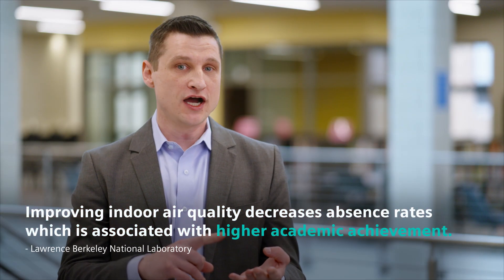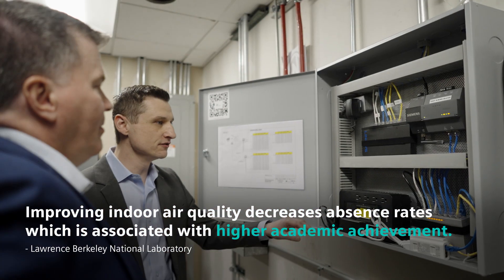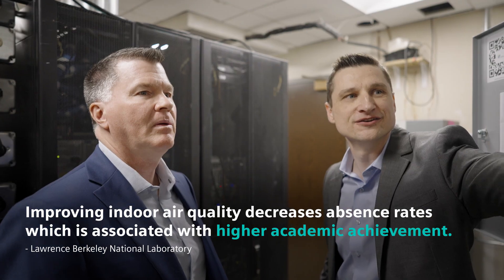We monitor how long things have been running, failure rates, and it's more information to more stakeholders instantly.